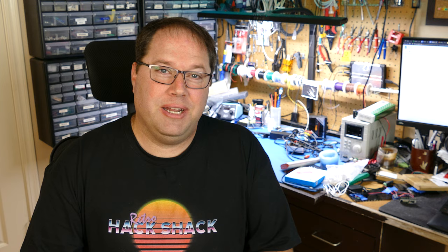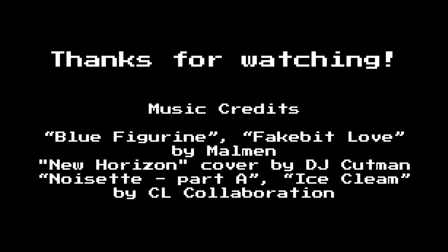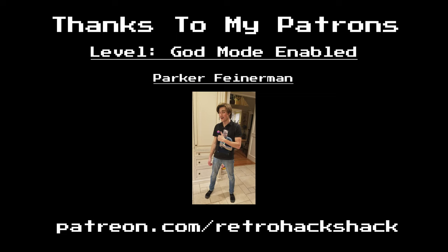A new special episode is coming to celebrate the 1,000 subscriber milestone — I've been working on it and it's going to be really exciting, though I don't want to give it away just yet. My challenge is covering everything I want to in about 30 minutes. I'm looking forward to finishing it now that I've hit this mark. If you want to support me on Patreon, you can go to patreon.com/retrohackshack — at a high enough level you can get your picture in the credits, just like Parker. End of line.